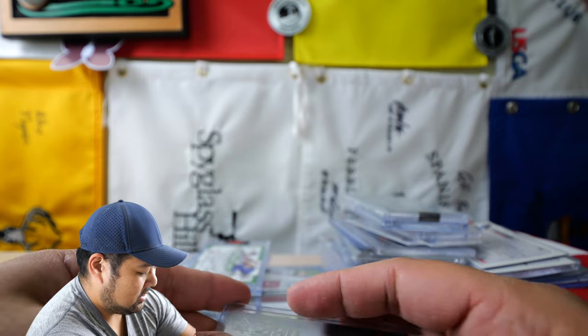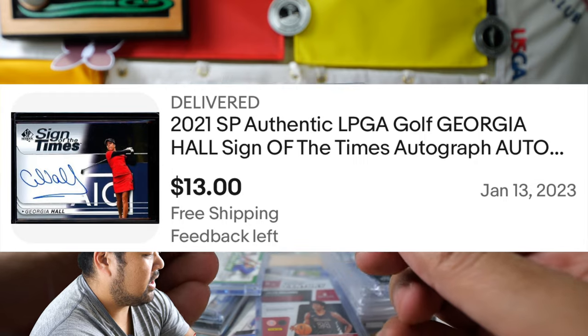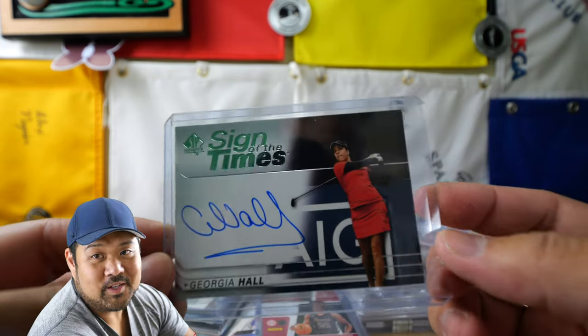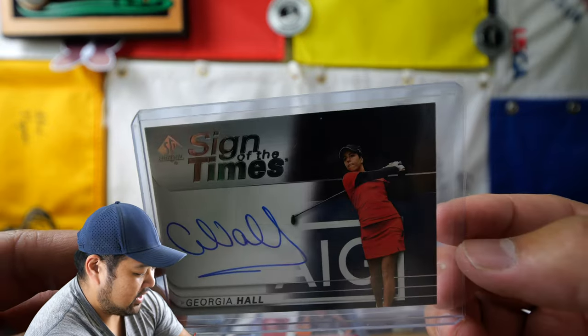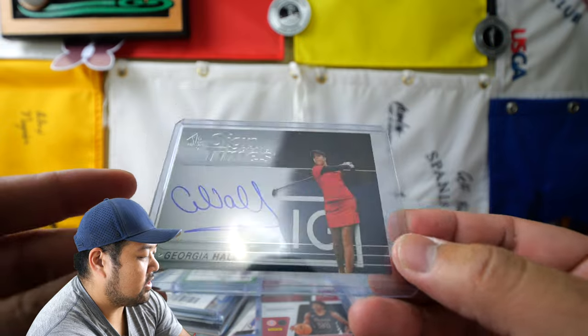Up next is Georgia Hall. She is a major winner, and yeah, you can get an autograph of her for not all that much. So I think I'm a big fan of the LPGA, so that's Georgia Hall signed card, signed of the times. Not a rookie card though.